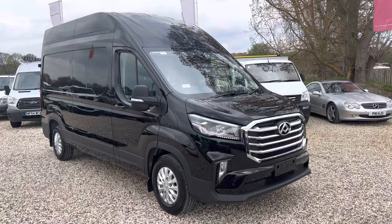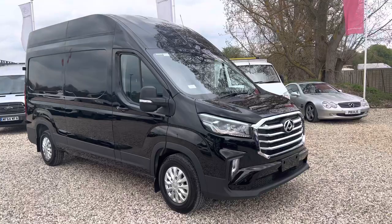Welcome to Millbrook Maxxis. Here we have a Maxxis Deliver 9 Long Extra High. This is a Lux model, so this is the top of the range.